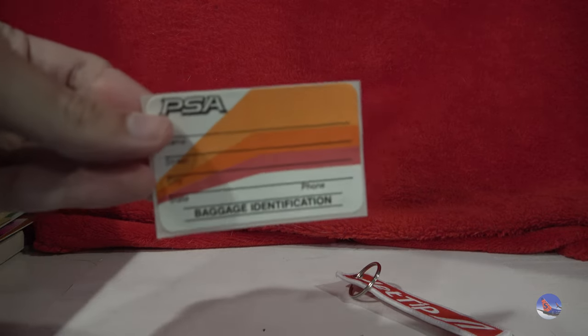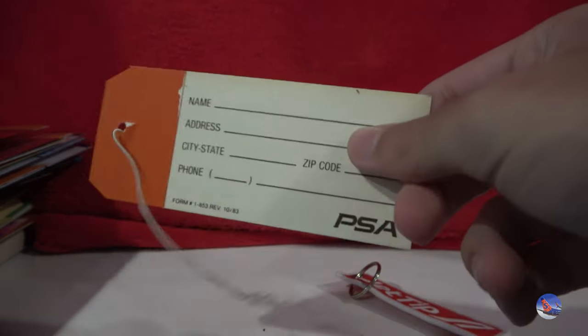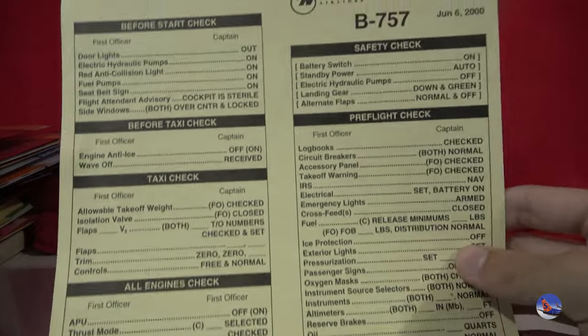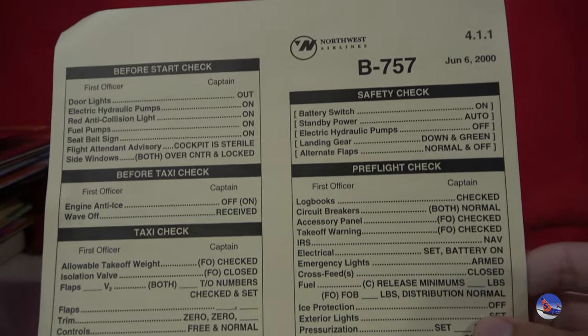Got a PSA baggage identification sticker — there's like 20 of these that I got, but I'm not going to show them all. And then a PSA Super 80 baggage tag — I love that. And then this is a really interesting bit of memorabilia: we have a Northwest 757 checklist from 2000, June 6th is the date. So they have to scan this — I'll put this up online if anyone wants to see it.